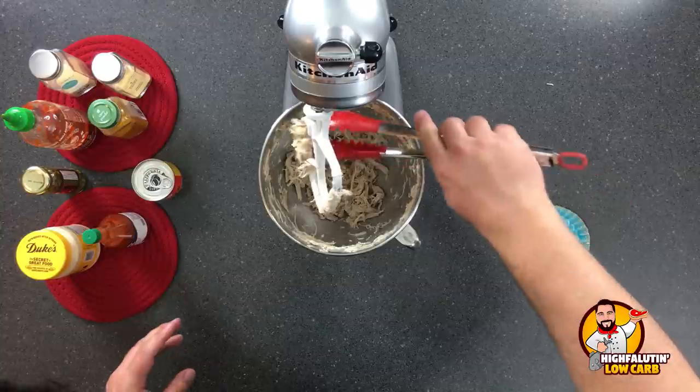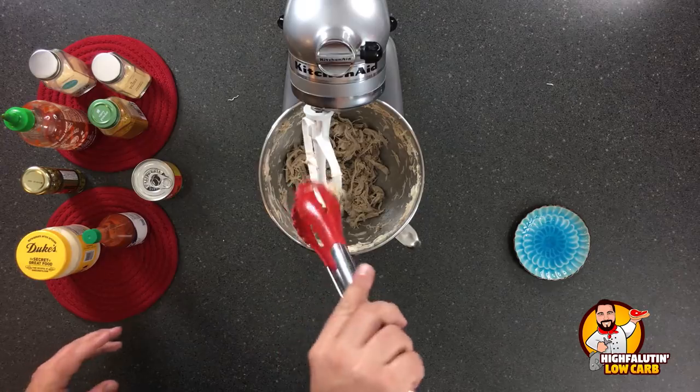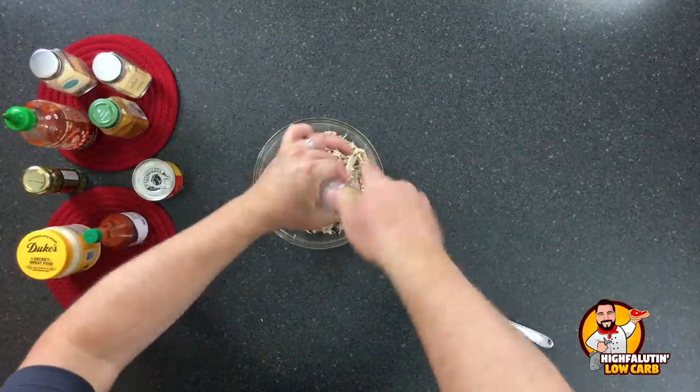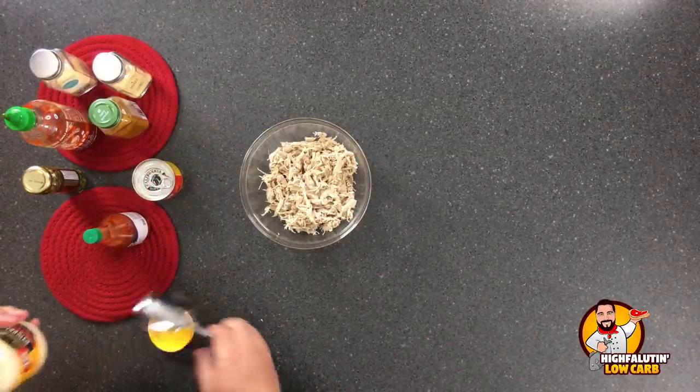And voila, you have beautifully shredded chicken! From here we're just making some basic chicken salad, but with a couple of interesting flavors. I love a curry chicken salad - it often comes with nuts and raisins but we're not doing that. We've got shredded chicken, I need a little salt in there - some Himalayan sea salt. This is all by eye depending on how much chicken you have.